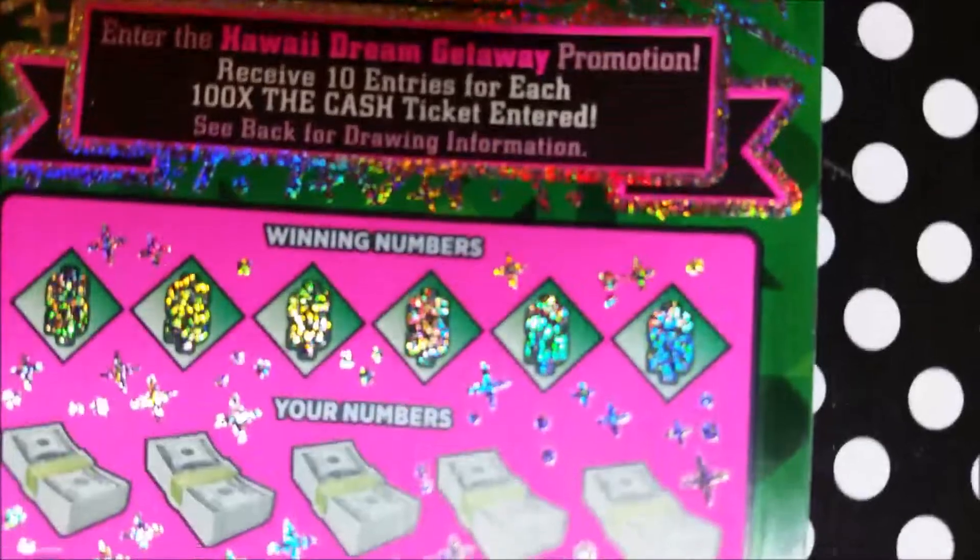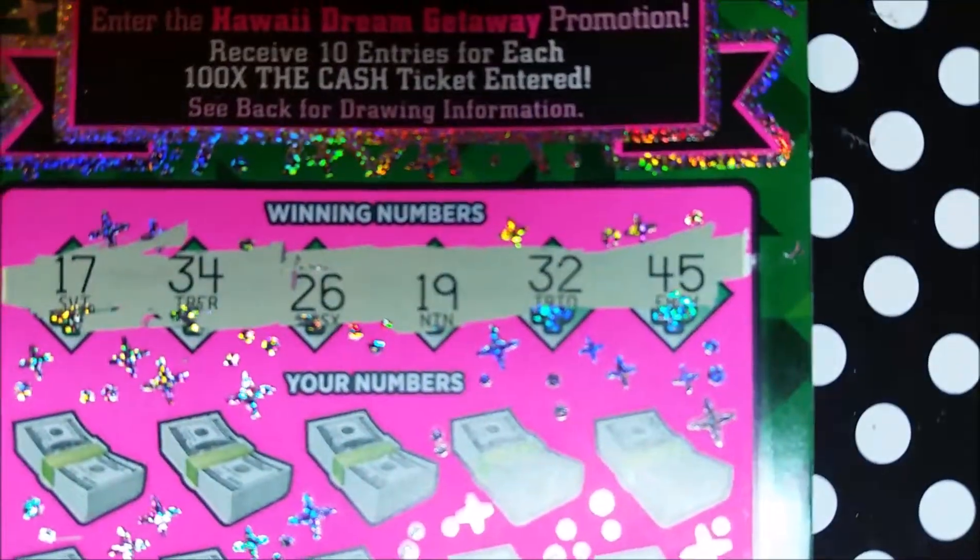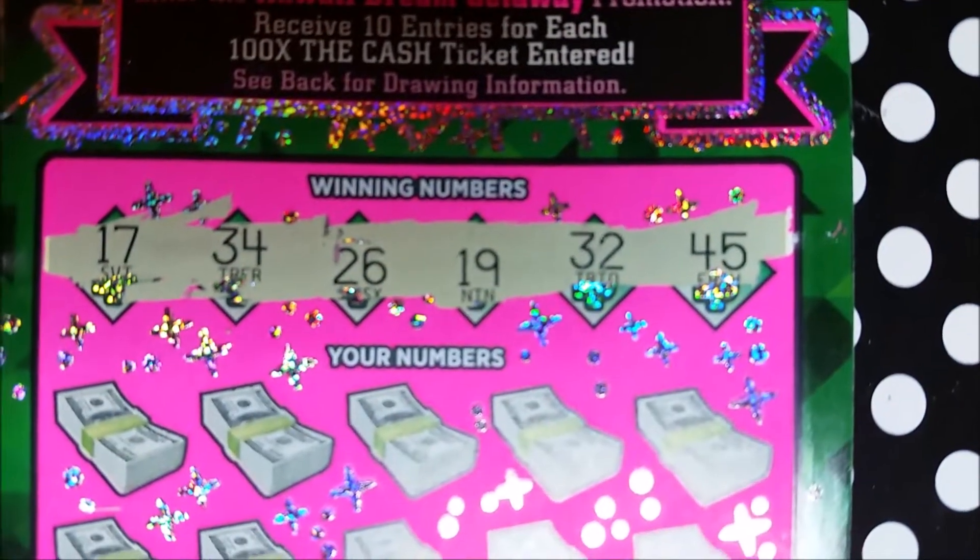Okay, our last ticket — ticket number 39. Hope we got another win. Our winning numbers are 17, 34, 26, 19, 32, and 45.